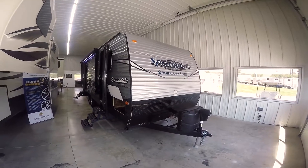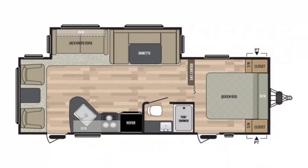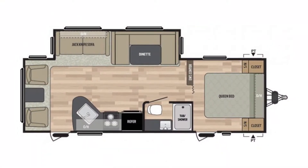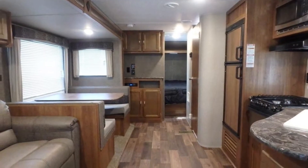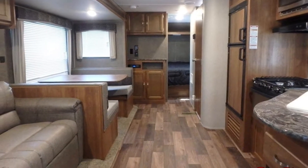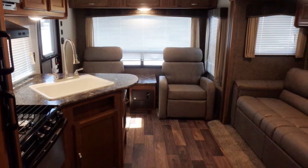Hello everybody, Paul Sherry RVs here. I have a brand new 2018 Keystone Summerlin — it's a Springdale Summerlin series and the model is 2660RL, which means it's a rear living room. It weighs in at 6,100 pounds and it's 28 feet 11 inches long.